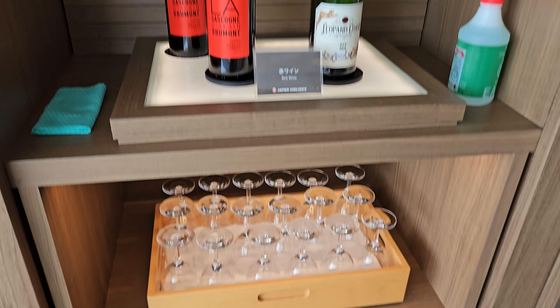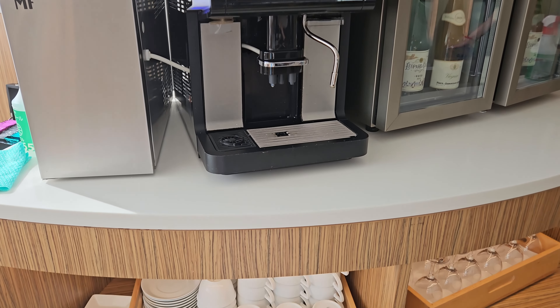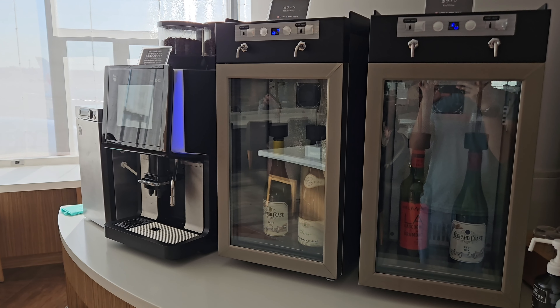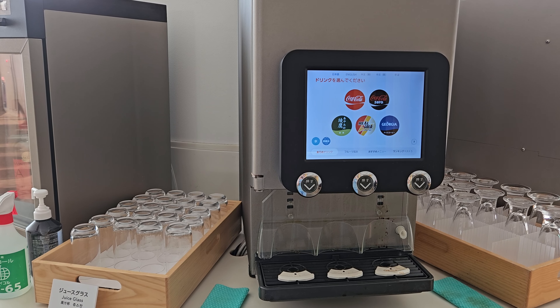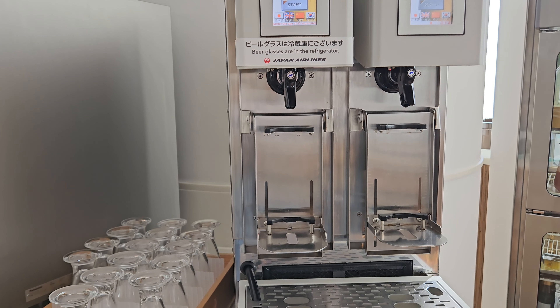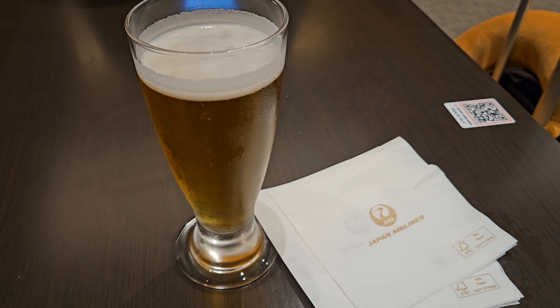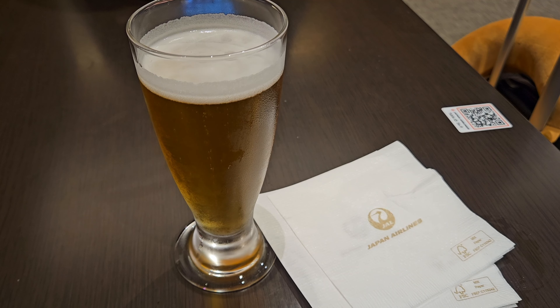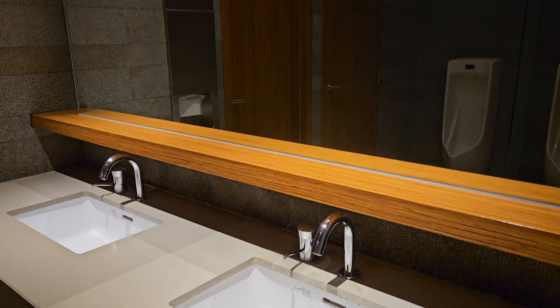We will now take a look at the self-service areas of the lounge. In this area there is champagne and wine available. In the main area there is a coffee machine along with more white and red wine. Next to this is a malty soft drink dispenser. The coolest thing however is this automatic beer dispenser — simply grab a glass, put it on the platform and press start. There are even chilled glasses in the fridge right next to it, and the end result is a perfectly cold beer.